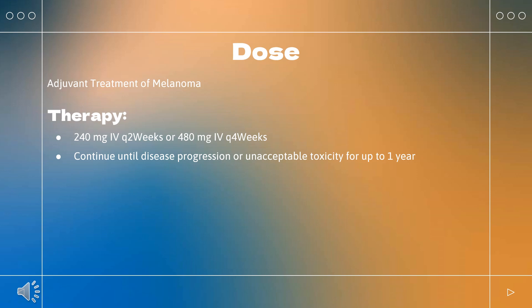Continue until disease progression or unacceptable toxicity for up to 1 year. Unresectable or metastatic melanoma: Indicated as a single agent or in combination with ipilimumab. Single agent: 240 mg Q2 weeks or 480 mg Q4 weeks. Continue until disease progression or unacceptable toxicity. Combination with ipilimumab: Nivolumab 1 mg/kg Q3 weeks plus ipilimumab 3 mg/kg Q3 weeks on the same day for a maximum of 4 doses.